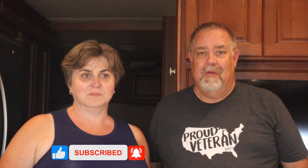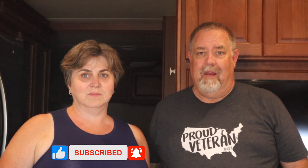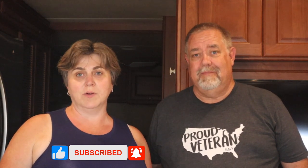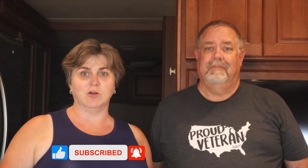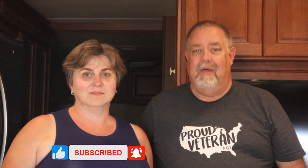That wraps up our five updates we've done to our rig so far for full-time living. If you enjoyed this content and want to see more RV-related videos, please subscribe, hit the like button, comment, and hit the bell so you know when we put more videos out. If you have things you've updated in your rig for either part-time or full-time living that have improved your RVing experience, please share them down below so we can all learn. Until next time, remember to slow down and enjoy the view.